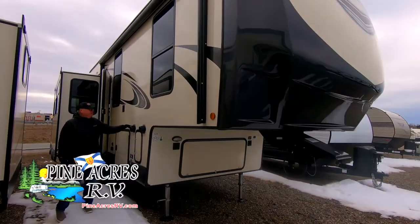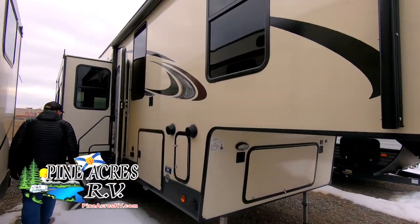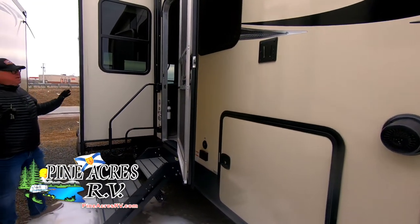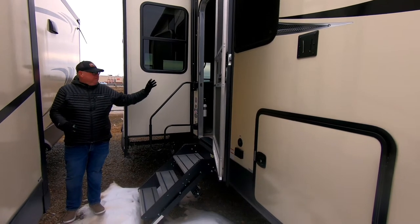Hi guys, here's a Heritage Glen fifth wheel, 290 RRL, weighs 9,735 pounds, three slides — just a really nice fifth wheel.